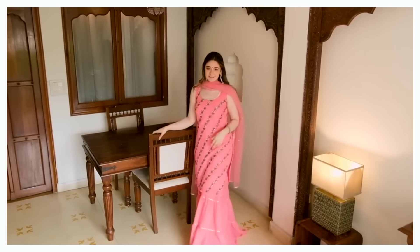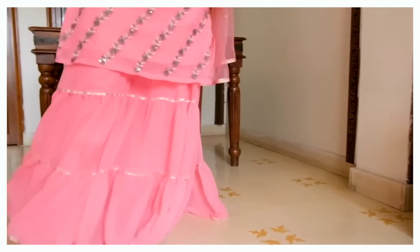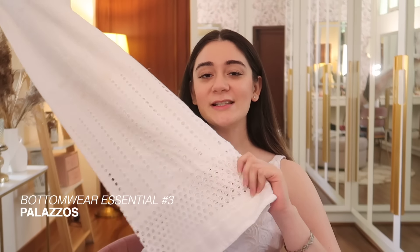If your top wear is not flowy, you can go with something more flowy as your bottom wear - for example plazos or shararas. With shararas, they're closer to the body on top and not very loose, but from the bottom they flare out, giving that really pretty aesthetic effect. At the end of the day it's all about balancing it out.